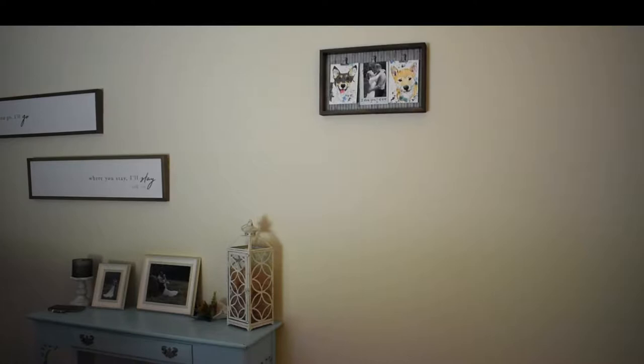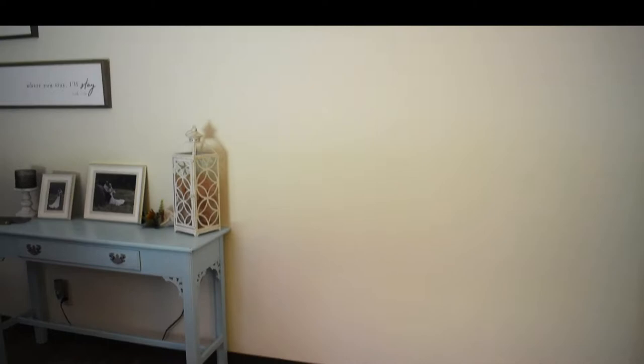The reason why the picture with the dogs is in an awkward place is because we plan to get some hooks and a shoe rack or shelf to go underneath it, so that's why it's a little bit higher up. It's a work in progress.